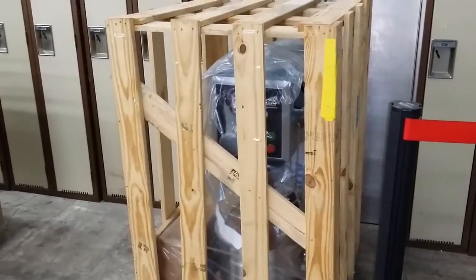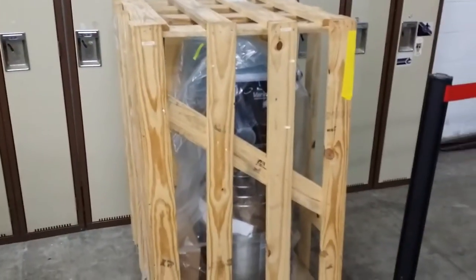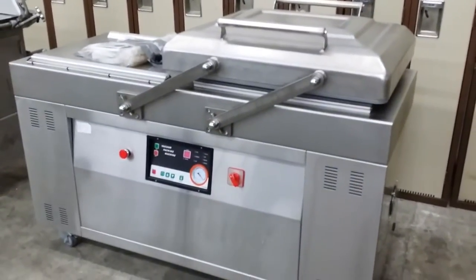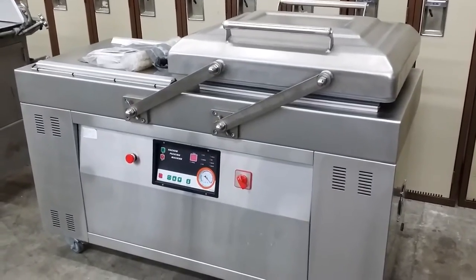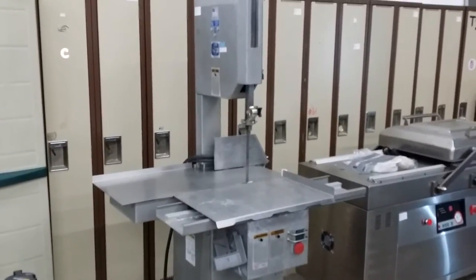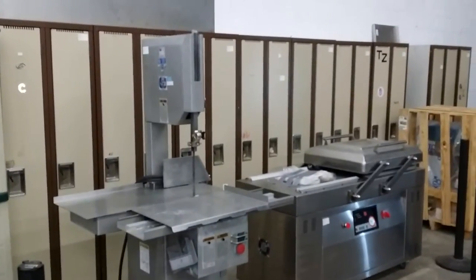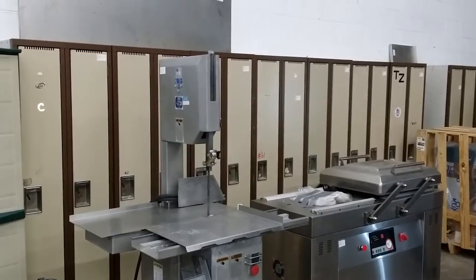Here we have a mixer, a 20-quart, still in the crate — that's on the auction block. A beautiful double-chamber vacuum packer, new — we took it out of the crate ourselves. Commercial Byro meat saw, as you can see in the background. We have double door and single door lockers, as well as 10-door banks of lockers.